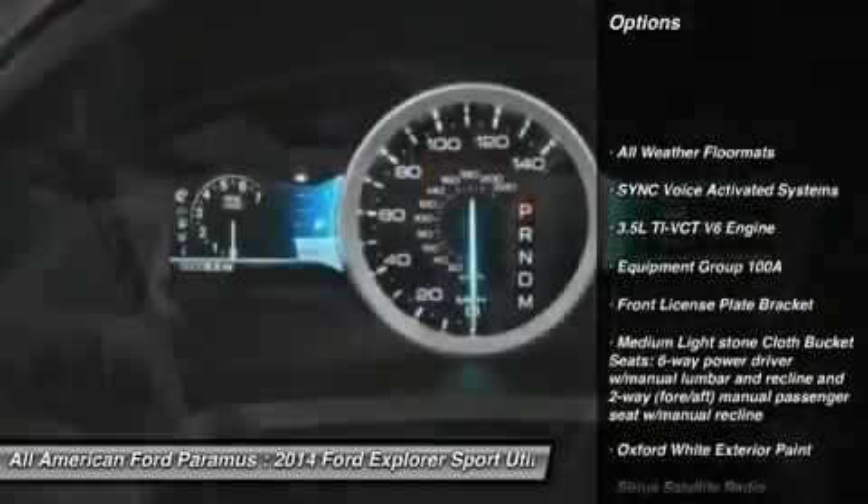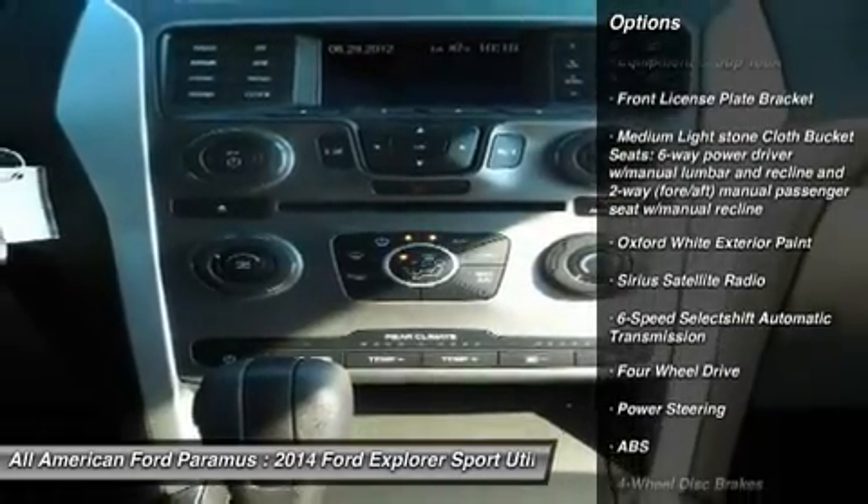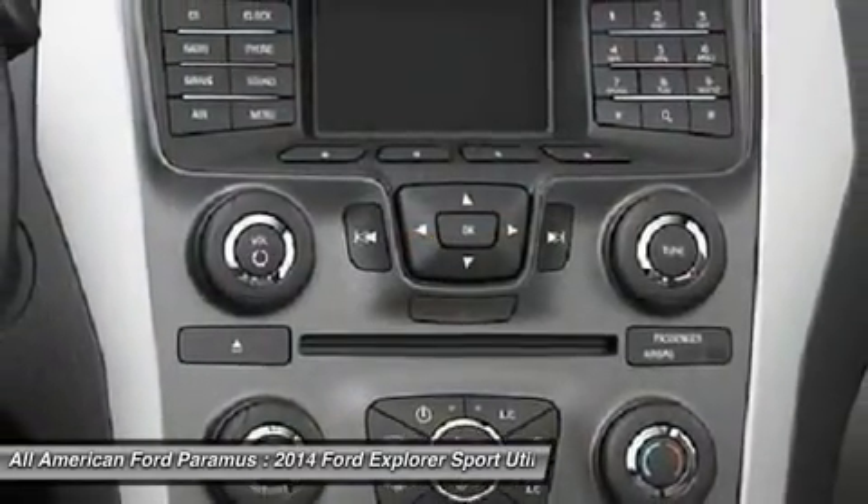Steering wheel audio controls, anti-lock braking system, traction control, air conditioning, power steering, adjustable steering wheel.